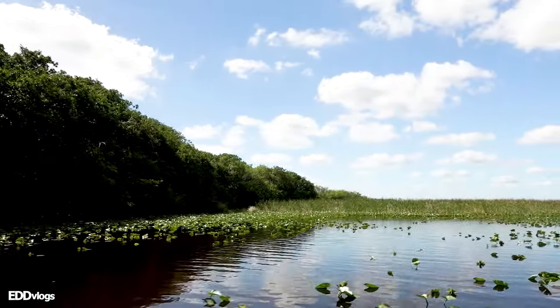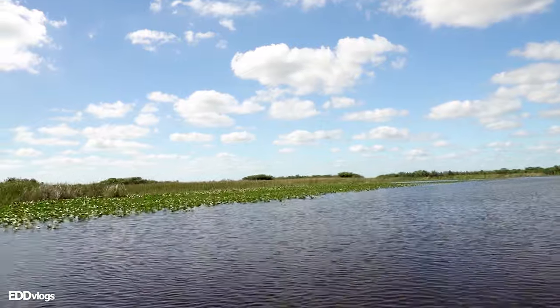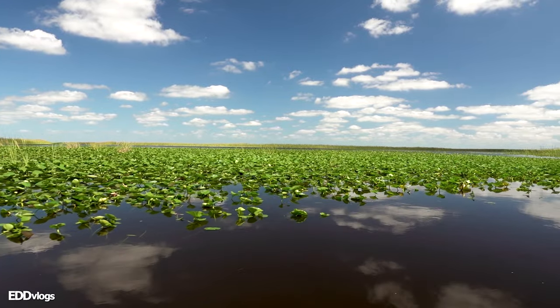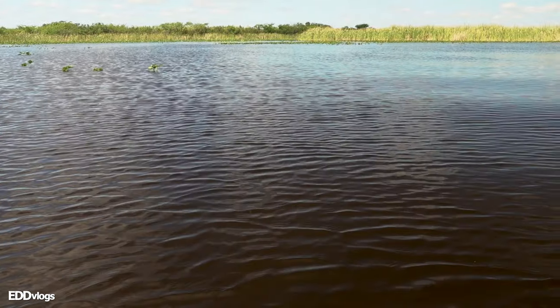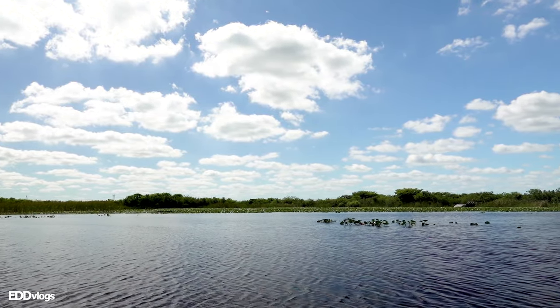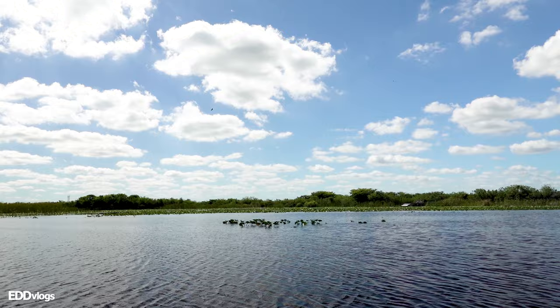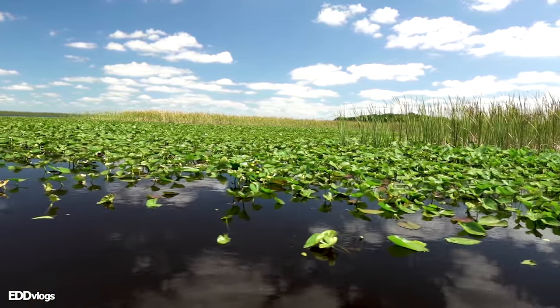Time for the second speed trail of the day — hold tight! As far as animals, Everglades Holiday Park is home to a myriad of species, including fish like the crappie and the largemouth bass, birds like turkey vultures, eagles, and egrets, and reptiles such as turtles, snakes, and of course alligators.